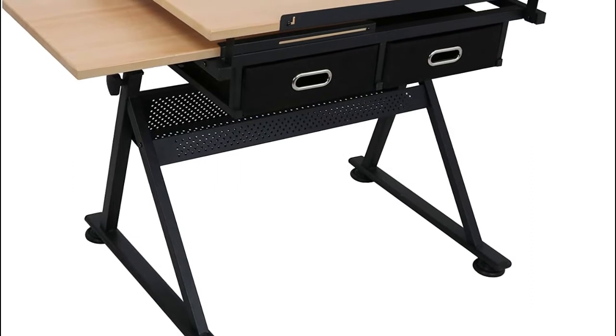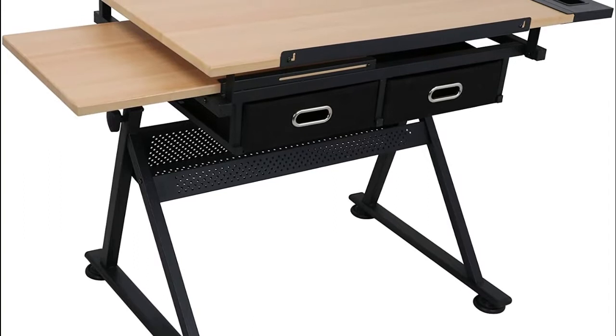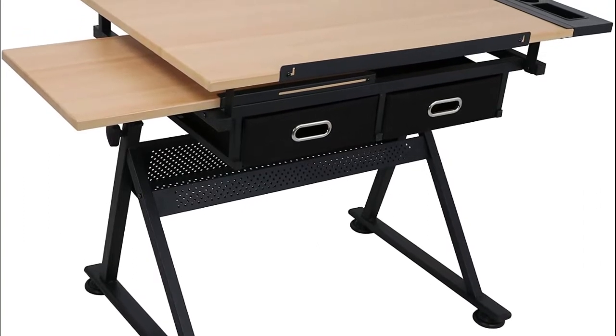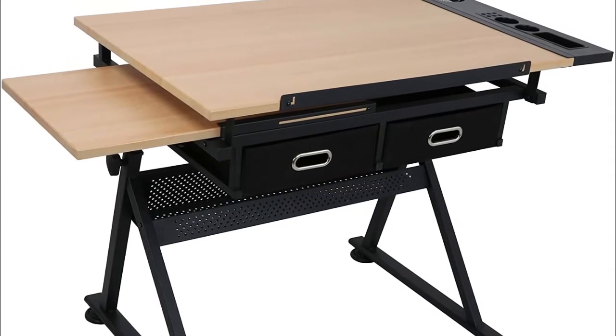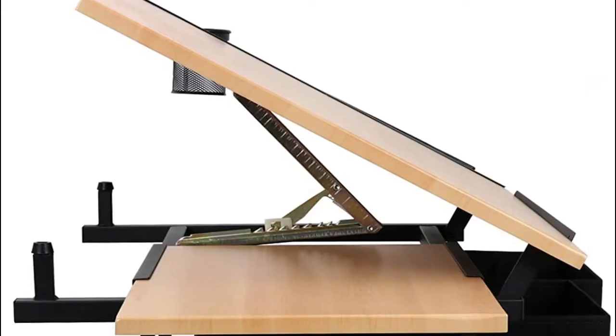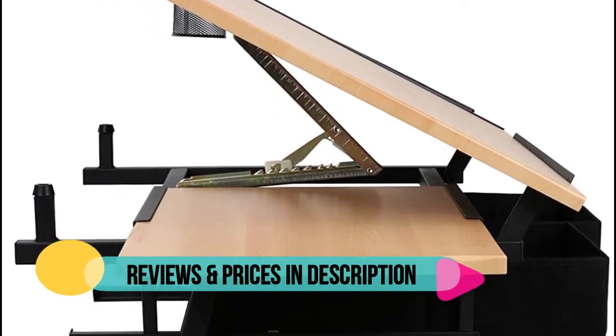This ZENY drawing table has multi-function use. The main workstation can be adjusted up according to your comfort need. When you don't need to use it, you can put the top of the desktop down as a desk to use directly. Two spacious drawers serve as storage space for pens and other drawing tools.